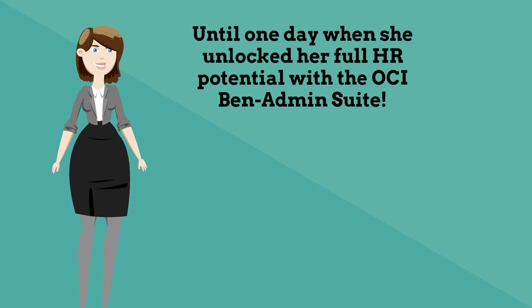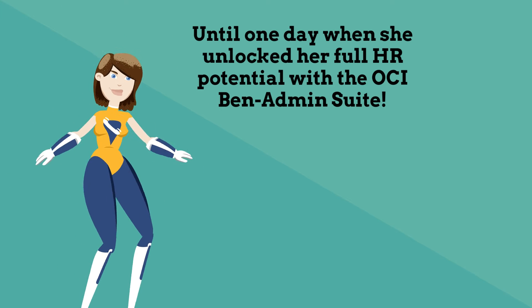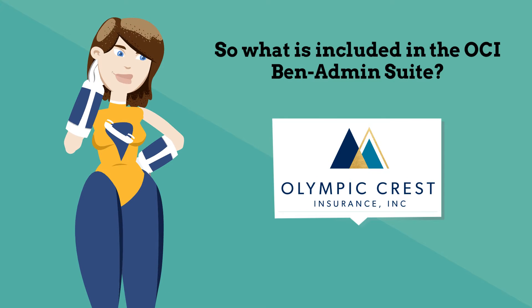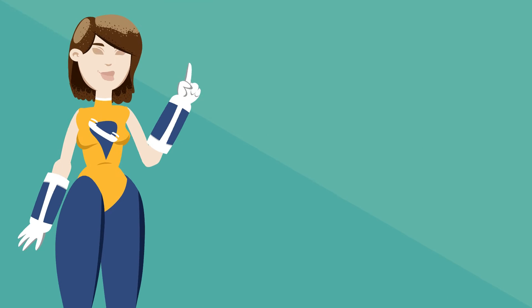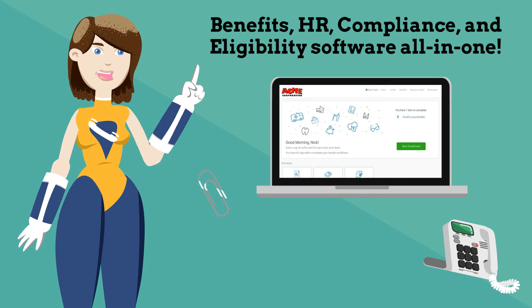Until one day when she unlocked her full HR potential with the OCI Benadmin Suite. So what is included in the OCI Benadmin Suite? Benefits, HR, compliance, and eligibility software all in one.